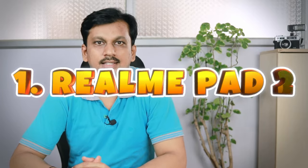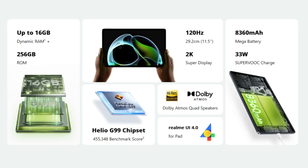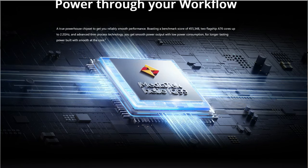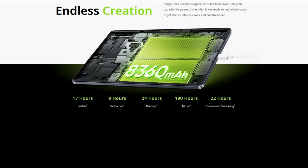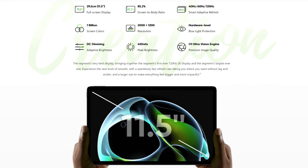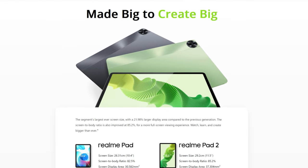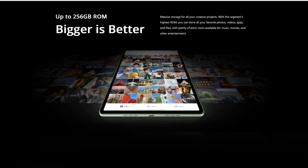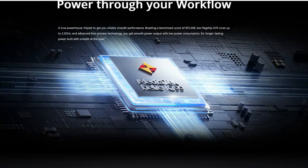Starting off at number one is the Realme Pad 2, priced at around 15,000 to 17,000 rupees depending on the variant — Wi-Fi only, 4G, or 5G. It's powered by the MediaTek Helio G99, comes with four speakers, an 8,360 mAh battery, 8-megapixel rear and 5-megapixel front cameras with Full HD video calling. Most importantly, it has a massive 11.5-inch 120Hz TFT display, which is excellent for the price. If you want a big-screen entertainment tablet, the Realme Pad 2 is your choice.